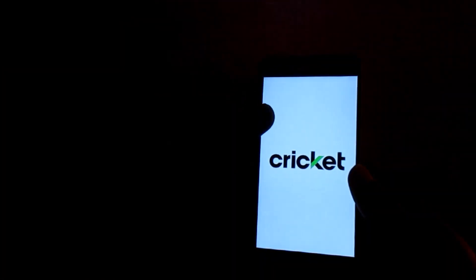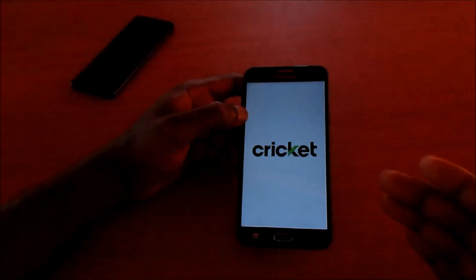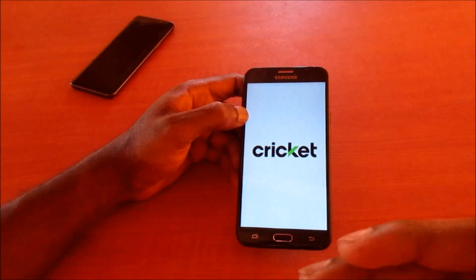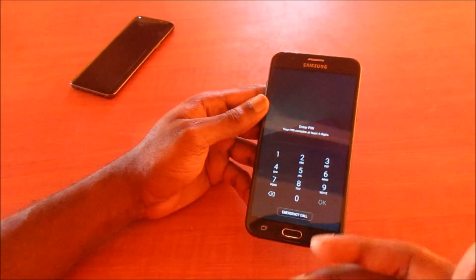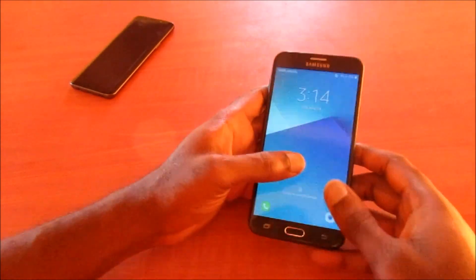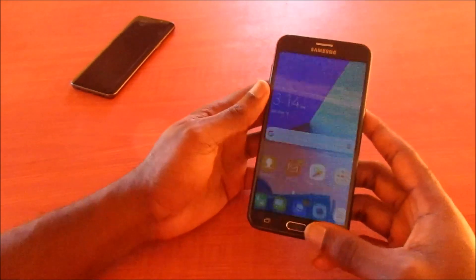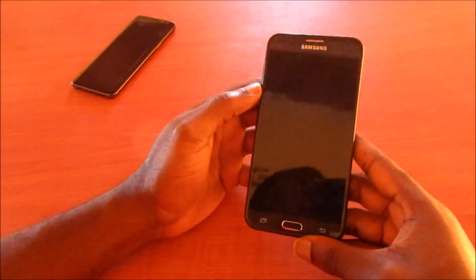That's how you can rectify this issue. Again, if your phone keeps taking you back into download mode, you will definitely need to download the firmware file for your device. I'm going to show you where you can find the firmware number for your device.